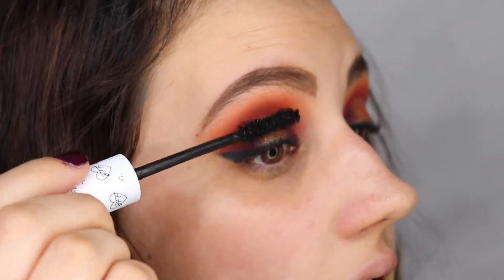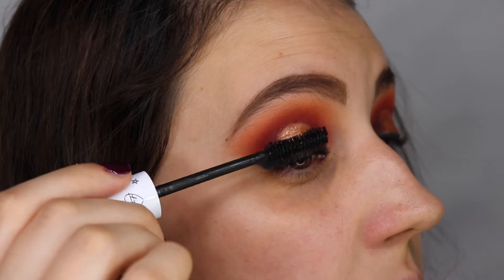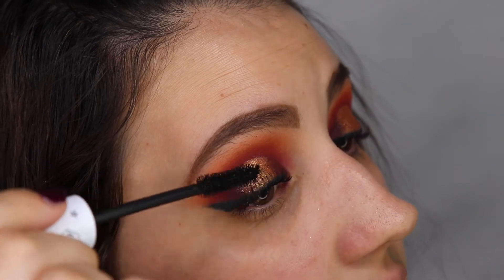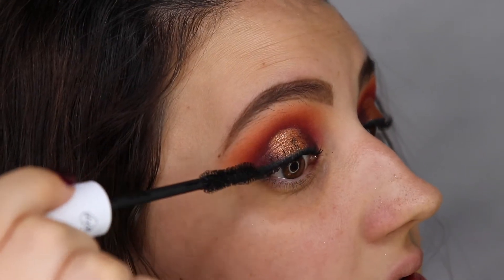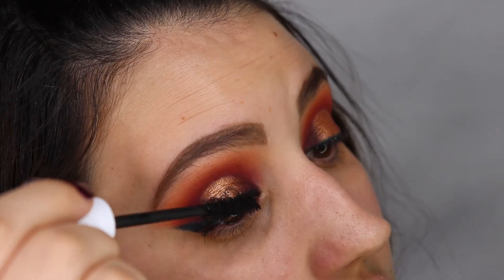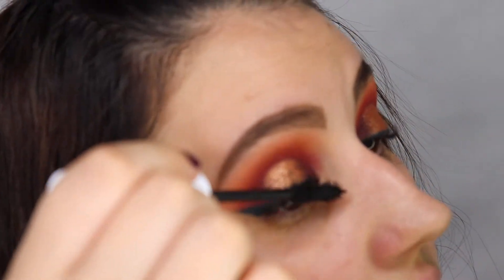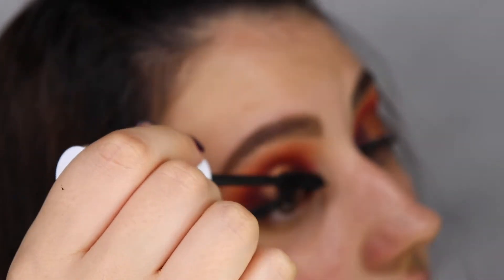It is a mascara that you do have to build up, but the good thing is that not a lot of product comes out so it's easier to control. You do have to build it up if you want your lashes really thick, which I kind of like. Right now I have the permanent lash curl so I'll have to play more around with it when I don't have that. I did the first coat and I'll do a second coat, then I'll be right back.